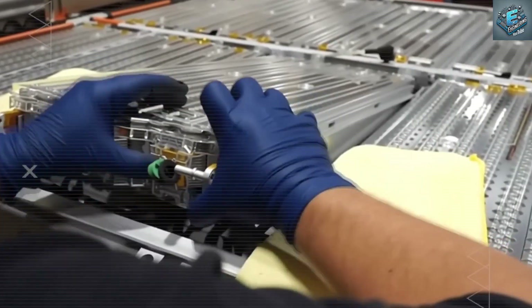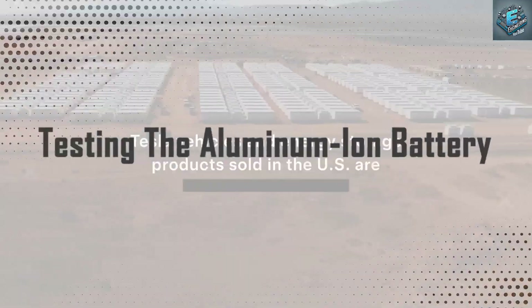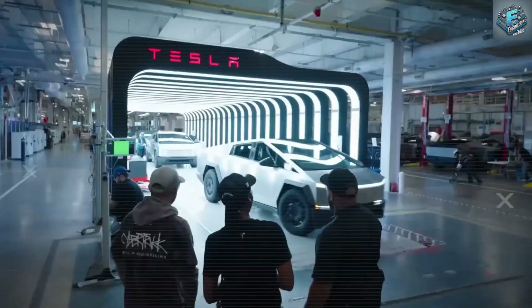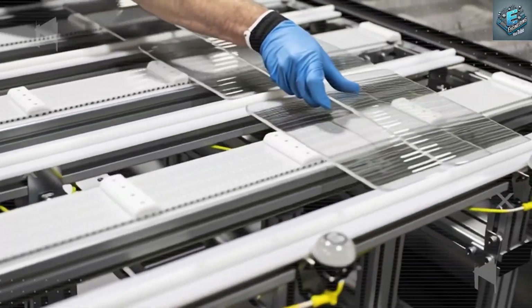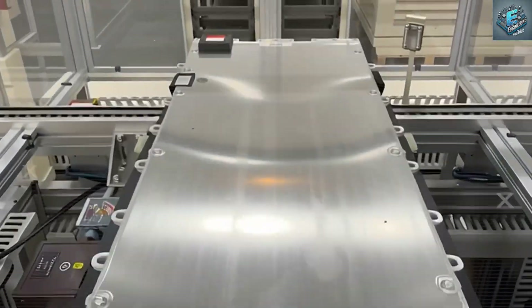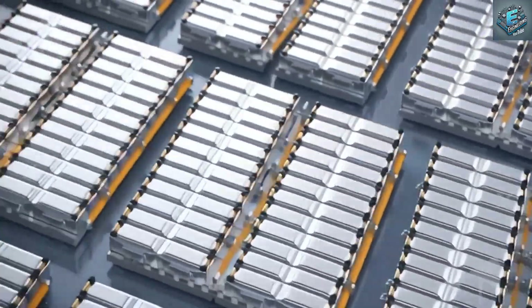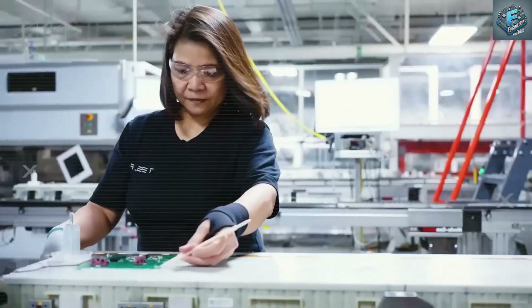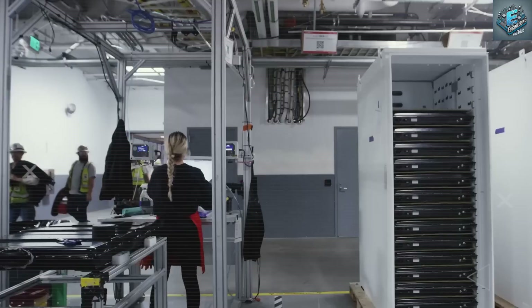Has Tesla already started testing aluminum-ion for Model 2? Is this battery still just an idea on paper? Far from it. According to insider reports, Tesla is already producing up to 200 prototype aluminum-ion cells daily at its R&D hubs. And this isn't just lab testing — these cells are undergoing rigorous simulations to replicate urban, highway, and extreme climate driving conditions. The goal: real-world durability that leaves lithium in the dust.